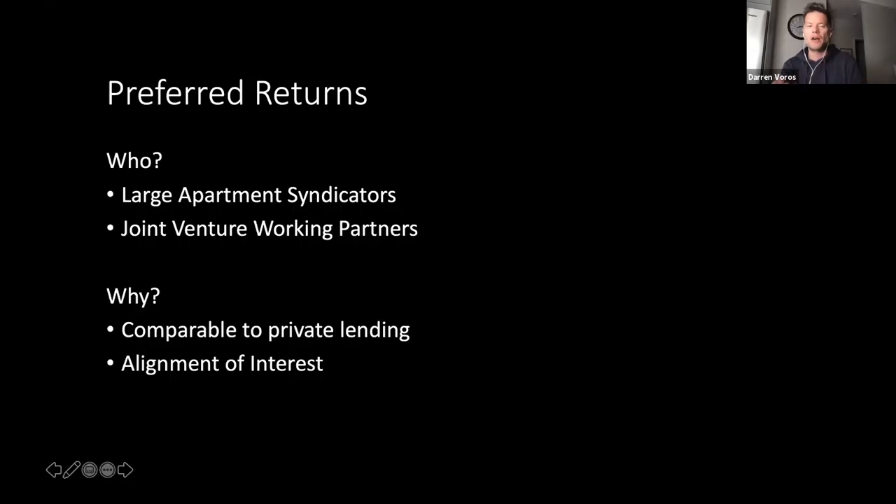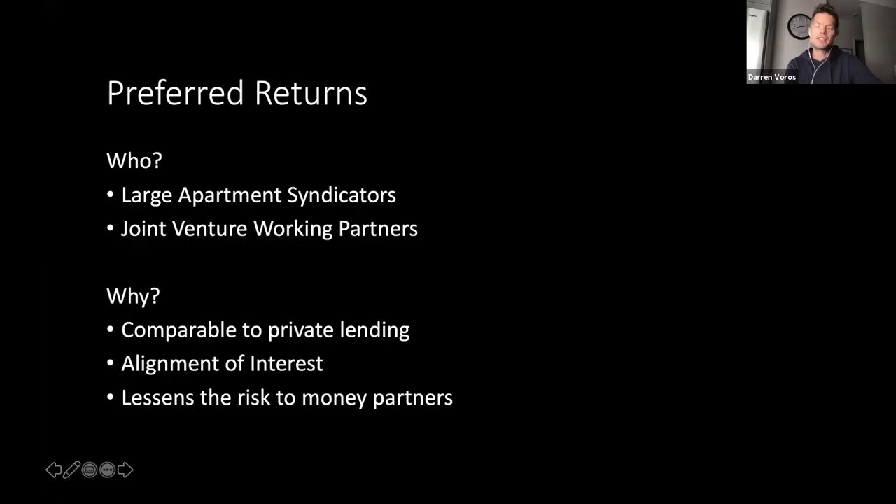There's also an alignment of interest with preferred returns, because now both parties really want this property to profit. As a working partner, I want to make sure the property generates as much positive cash flow as possible, because I know I'm not going to make any money until my partners have their preferred return paid out. It also lessens the risk to the money partner, because there is that guarantee — that threshold that has to be hit before the working partner gets paid.